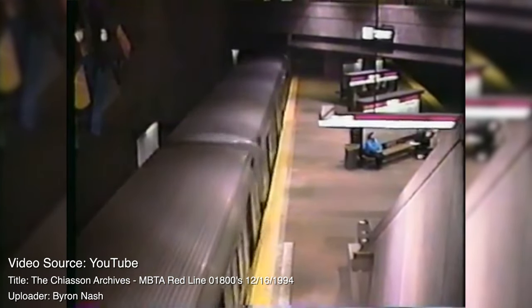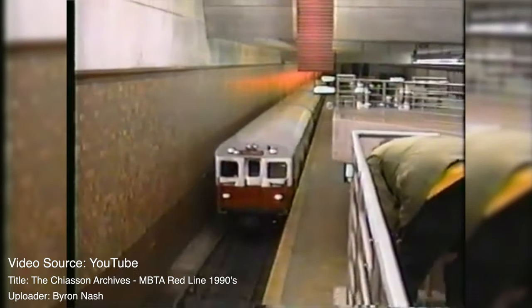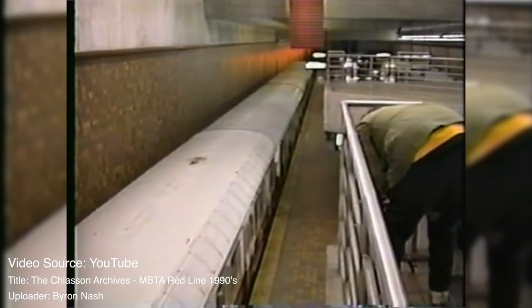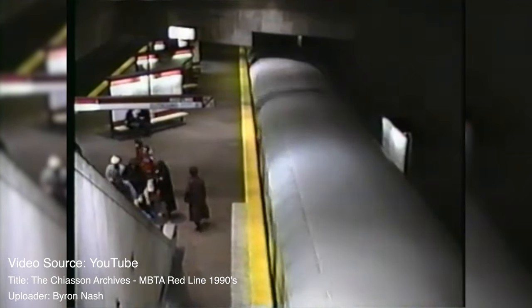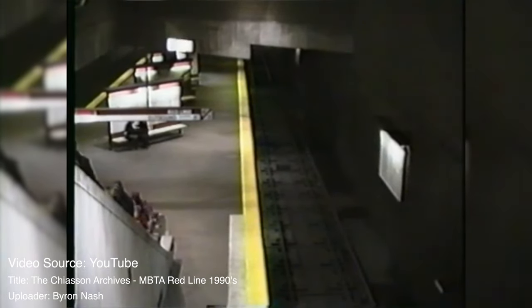These cars remained in service until 1994 when they were replaced by the 1800s. The reasons for replacement included maintenance hardware limitations, general reliability concerns, and aesthetics. Due to the design Pullman Standard had created, these cars were only capable of handling up to four cars — two married couple trains — which was a hassle since the MBTA had already shifted to six-car trains for the 1500s and 1600s. Attempts to push the limitations of these cars resulted in electrical and mechanical systems failing completely, which led to a few fires.